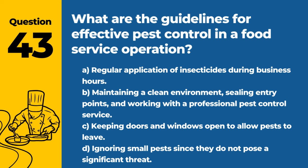Question 43. What are the guidelines for effective pest control in a food service operation? A. Regular application of insecticides during business hours. B. Maintaining a clean environment, sealing entry points, and working with a professional pest control service. C. Keeping doors and windows open to allow pests to leave. D. Ignoring small pests since they do not pose a significant threat. Answer: B. Maintaining a clean environment, sealing entry points, and working with a professional pest control service. Effective pest management is essential for food safety.